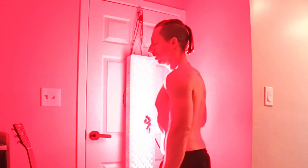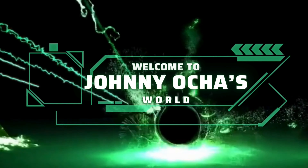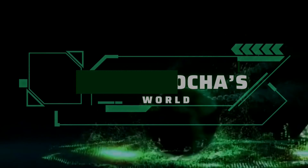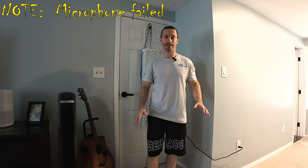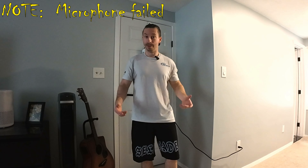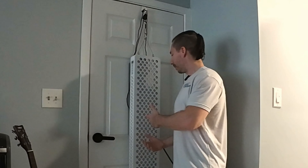And turn it on. What's up guys, today I want to discuss something for longevity. This is the red light therapy panel — it has red light and infrared light in it. So why do I use this?